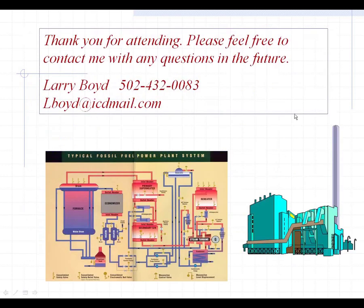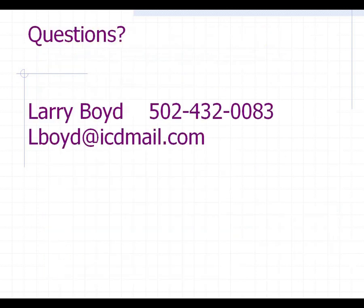I really want to thank everyone for attending this. Please feel free to contact me if you have any questions in the future. That's my contact information and email on the screen. We're going to go to the next screen here and take your questions.